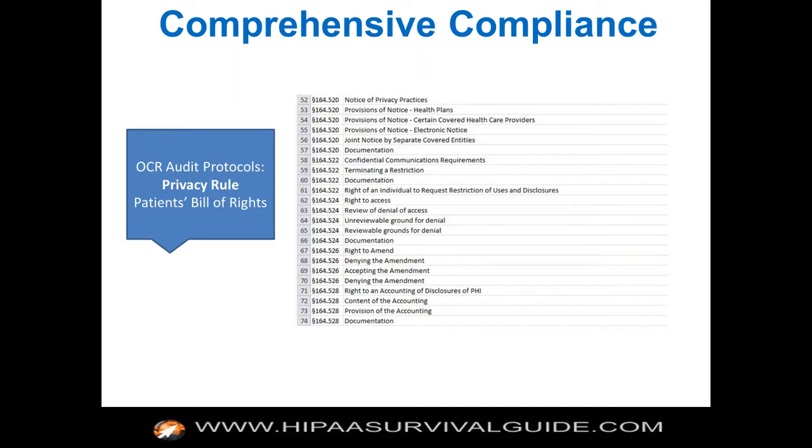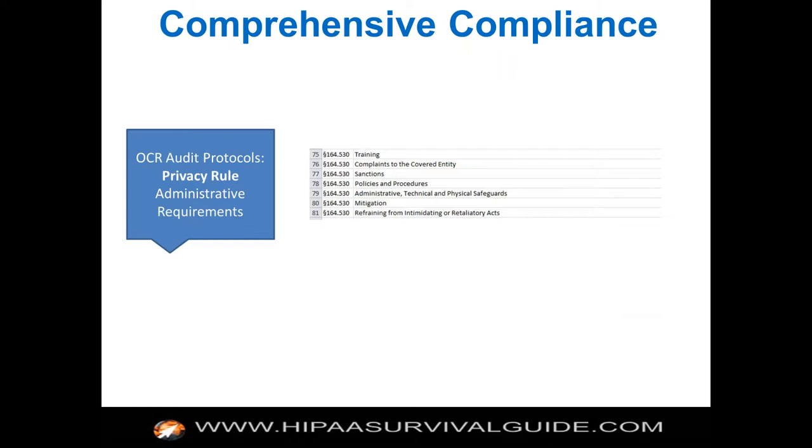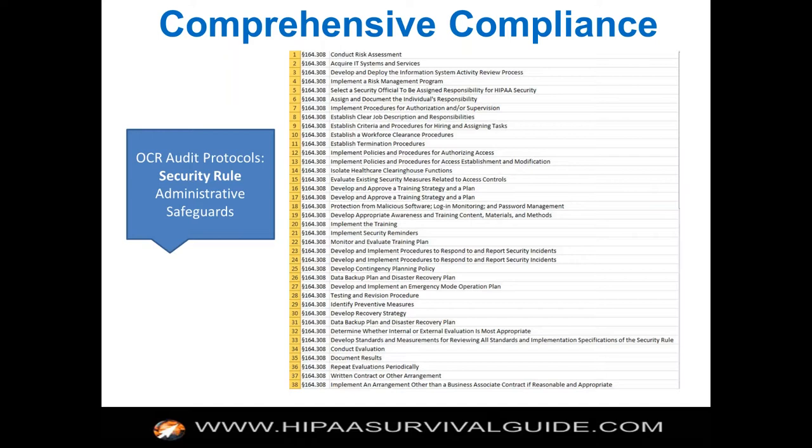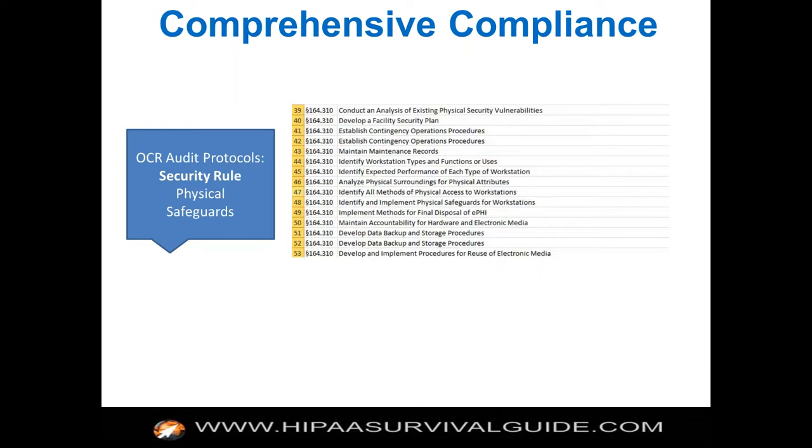You will find requirements based on 164.524 for the privacy rule requirements. Then you have the security rule requirements, which are in the 164.300s — really talking about the most important administrative requirements. They walk through the safeguards: administrative safeguards, technical safeguards, and physical safeguards of the security rule, with requirements for each one.